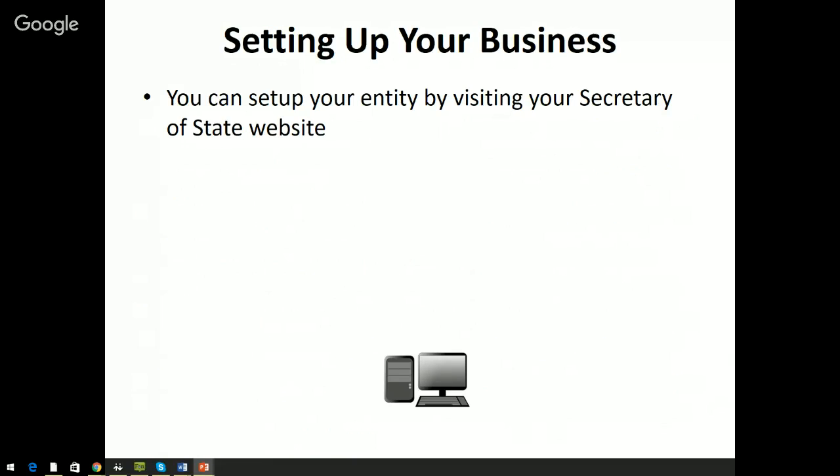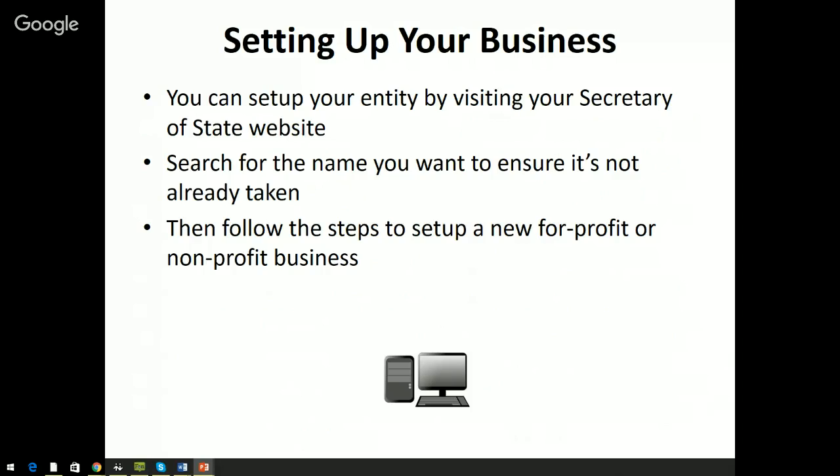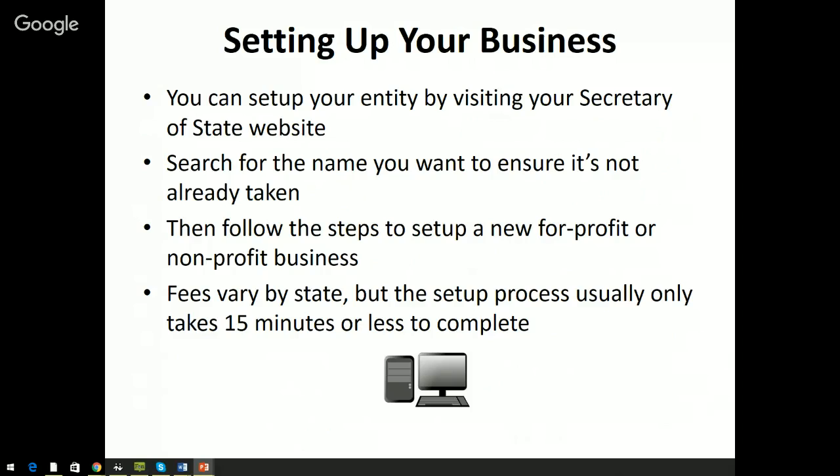You can set up your entity by visiting your Secretary of State website. You can search for the name you want to ensure it's not already taken, then follow the steps to set up a new for-profit or non-profit business. You can go through LegalZoom or similar services, but it's actually super easy to do yourself. For example, in Florida we go through sunbiz.org — it takes about 5 minutes and costs about $60. In California it might cost $600, so fees vary by state, but the setup process usually only takes about 15 minutes.